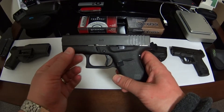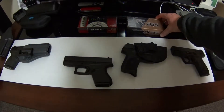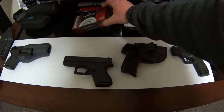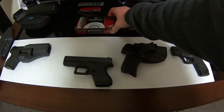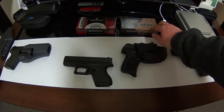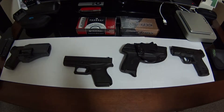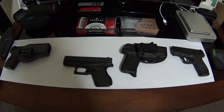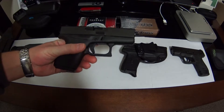This gun has been super accurate and extremely reliable. I haven't had any malfunctions, and I've mostly been shooting Blazer Brass and Federal — some of the cheap aluminum stuff I can get at Walmart for about $11 a box. The Blazer Brass I think I got on sale for around $10, which was a pretty good deal.